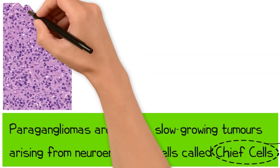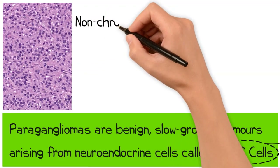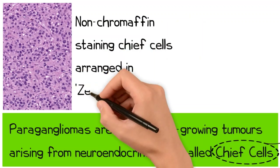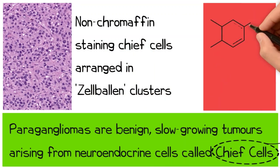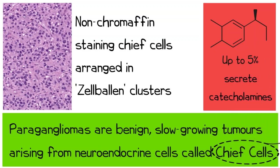Histologically, paragangliomas comprise a range of non-chromaffin staining chief cells arranged in clusters known as cell balls. The majority are benign and non-secretory, though up to 5% secrete catecholamines.